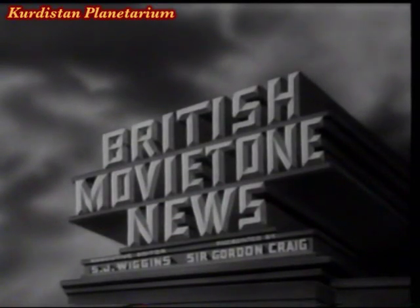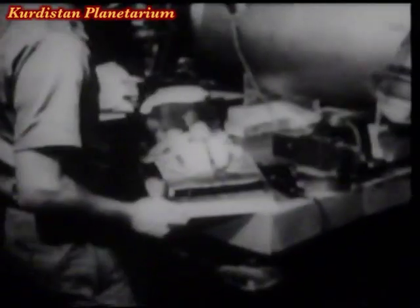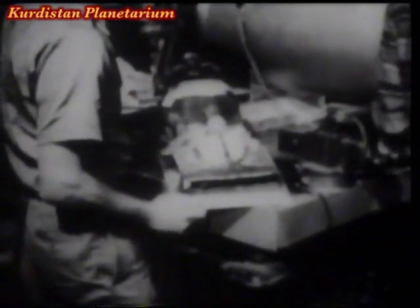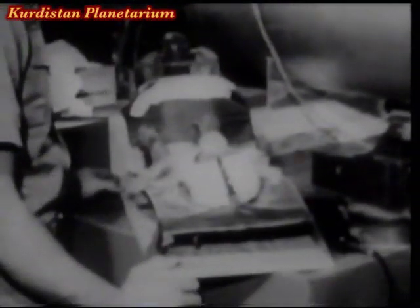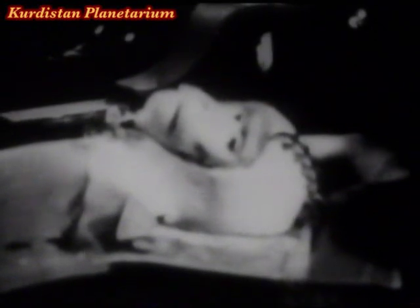This is Movie Tone. Geoffrey Sumner reporting. Almost zero hour at Cape Canaveral, and large 16mm pictures show a monkey specially trained and conditioned for voyaging in space. Two monkeys had been selected for the job. They called them Abel and Baker — A and B of course.